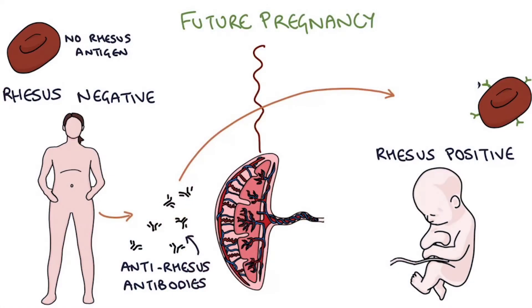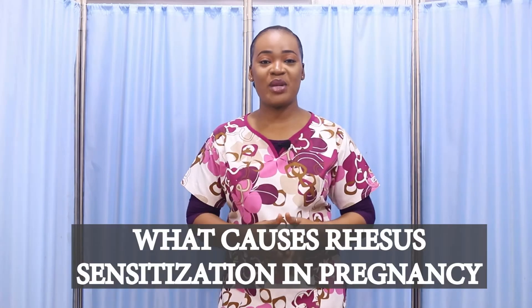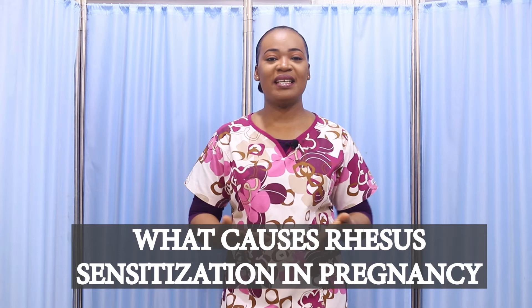Baby is going to have what we call anemia or jaundice. Usually it takes a while for the red blood cells to actually produce, so the first child escapes this adverse reaction. But your subsequent resource positive pregnancies — the baby is actually going to suffer from anemia, jaundice, and other severe conditions. This is what we call resource sensitization: your immune system's response to the resource positive blood.